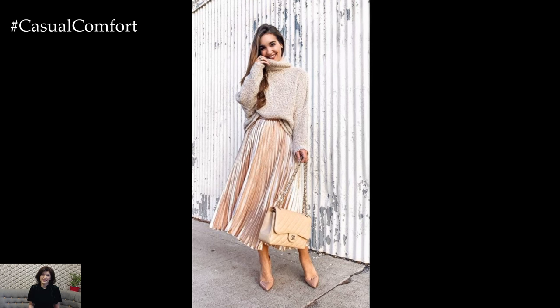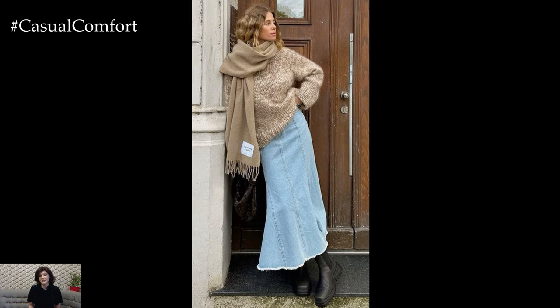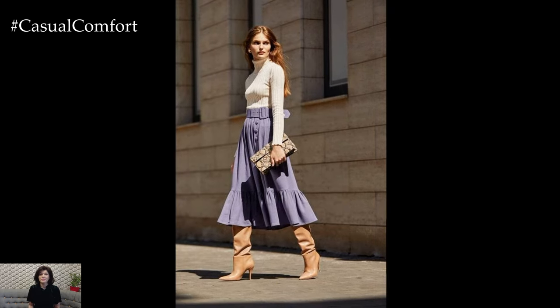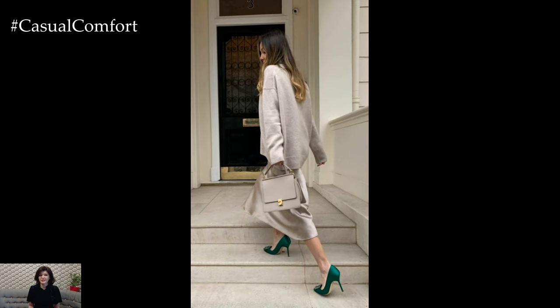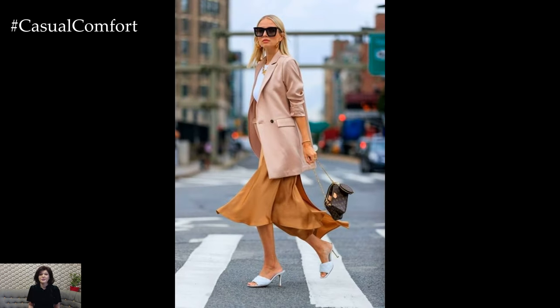When it comes to choosing the right maxi skirt, consider the fabric, print, and silhouette that best suit your body type and personal style. Flowy fabrics like chiffon, silk, or cotton create a romantic and ethereal look, while structured fabrics like denim or linen offer a more casual vibe. Prints and patterns, such as florals, stripes, or geometric designs, add visual interest and can be tailored to suit different occasions and moods.